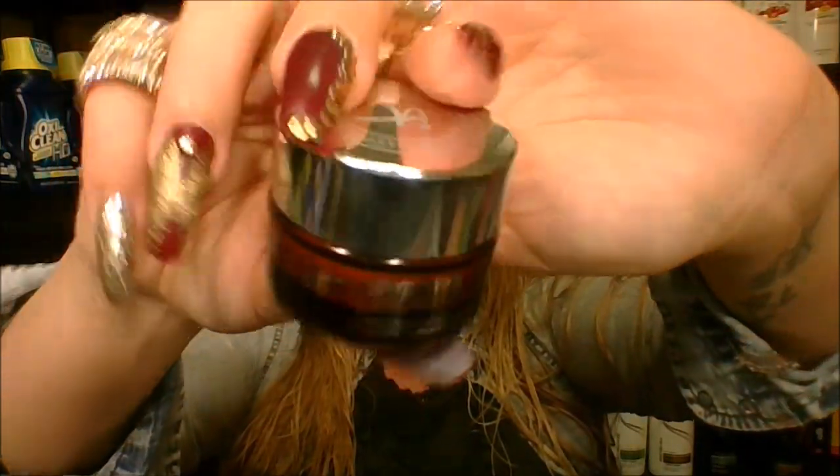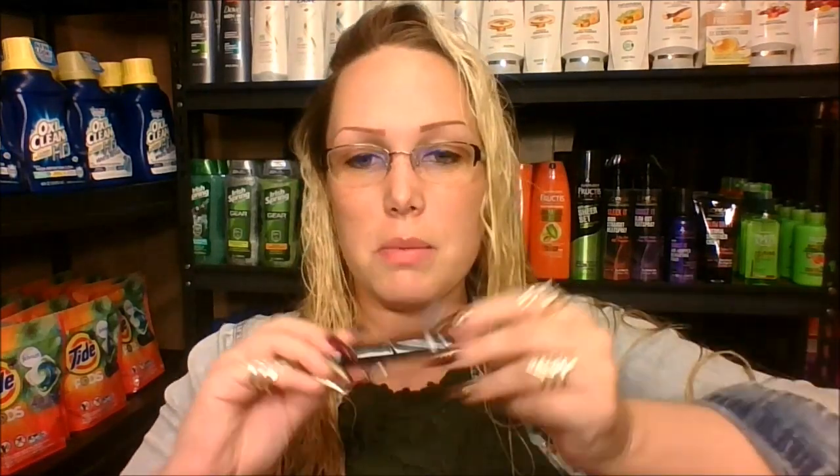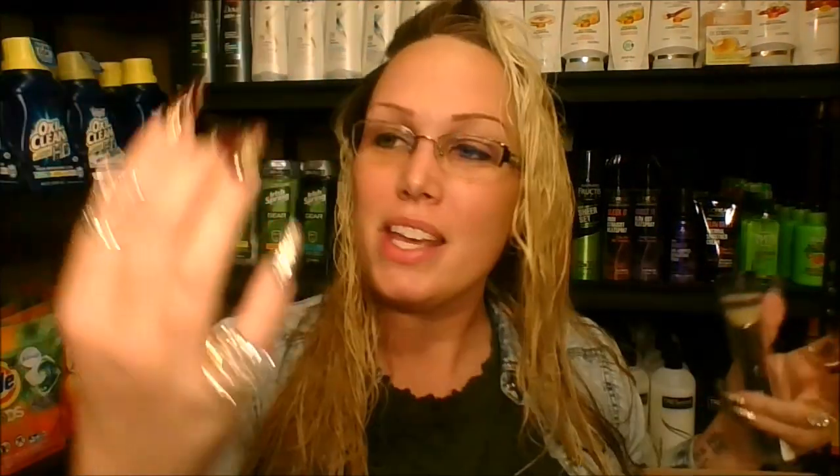Something I purchased but haven't used yet is the Bye Bye Redness cream. I have very bad problems with redness and hyperpigmentation. Here's the mascara that came with the pack - it's pretty nice, pretty thick. The color is super black - it's the Elastic Stretch Volumizing Mascara. And here is the tiny little under eye cream: the Bye Bye Under Eye Full Coverage Anti-Aging Waterproof Concealer. Sounds awesome.